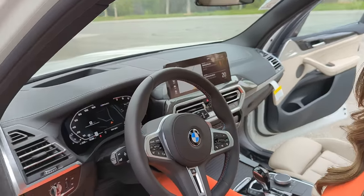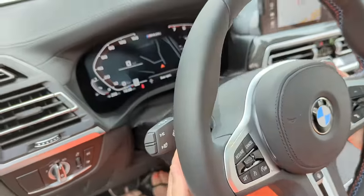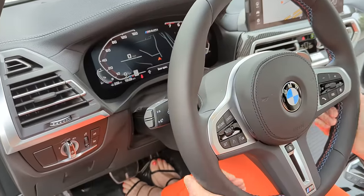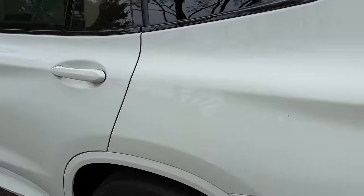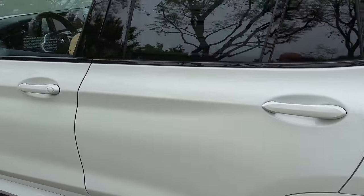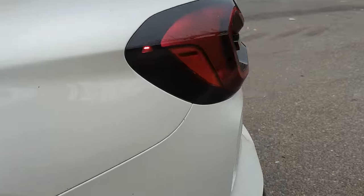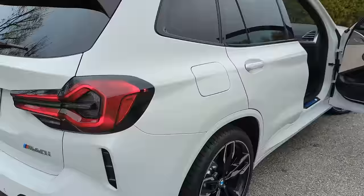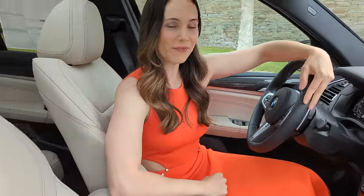The steering wheel has all your quick controls, a heated steering wheel button, and paddle shifters on the back. The leather is great quality. And let's do one more rev time — that never gets old!